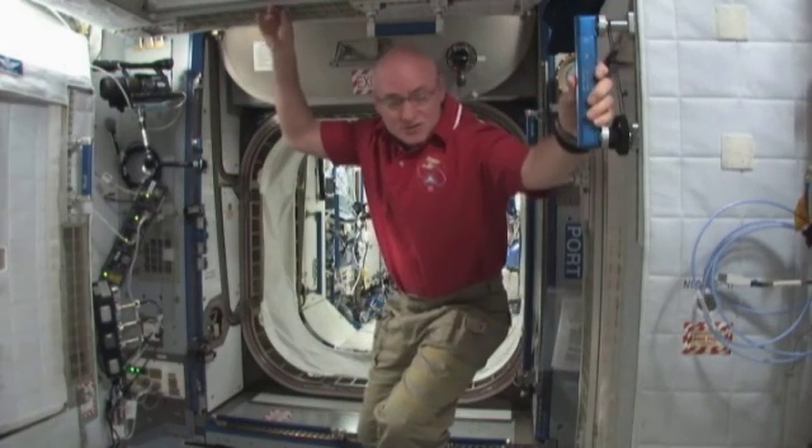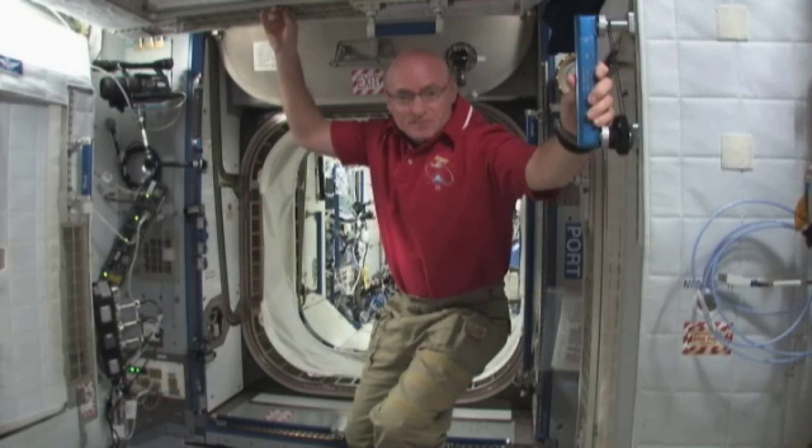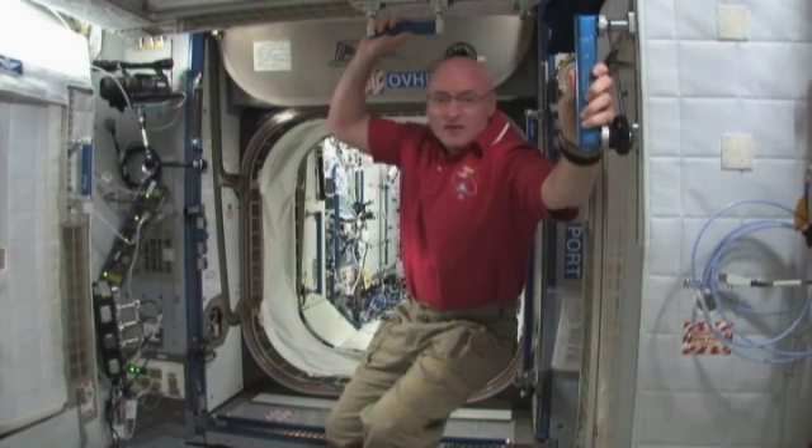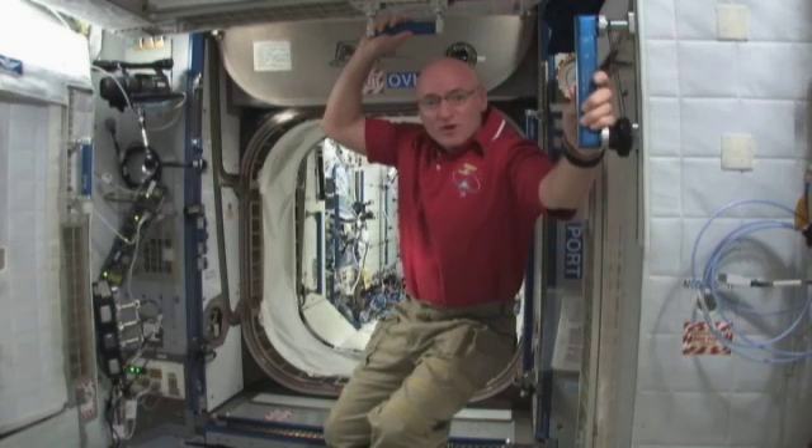This is Node 2 of the International Space Station. Mine is located on the ceiling right here, and I'd like to welcome you inside and show you around a minute.